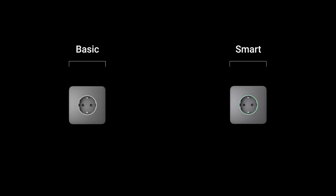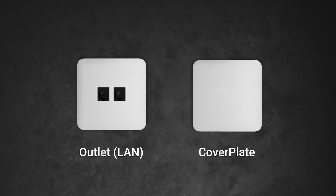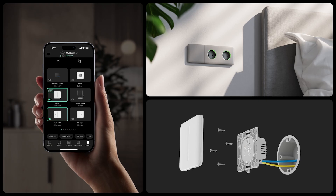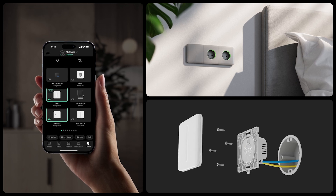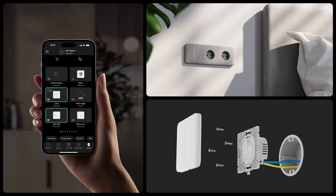We've also developed two models of outlets — basic and smart. Smart means controllable via an Ajax app. Both outlets are available in two versions — Type F and Type E, the most widespread plug types in Europe. Soon we'll add new Ethernet outlets and blind covers to our portfolio. All of these products were developed with three principles in mind: user convenience, ease of installation, and stunning design.